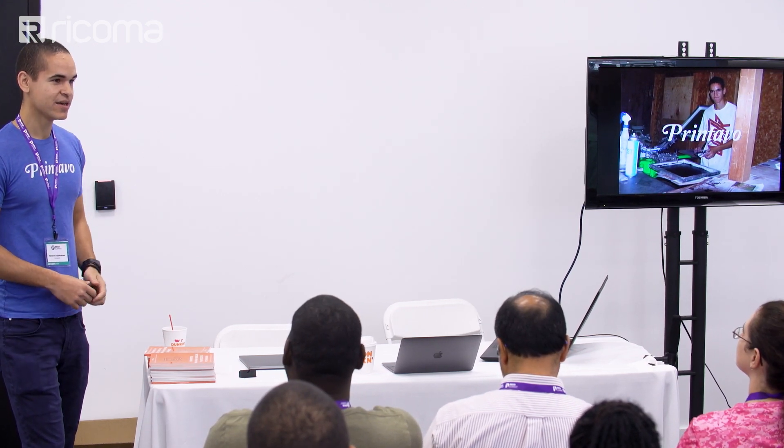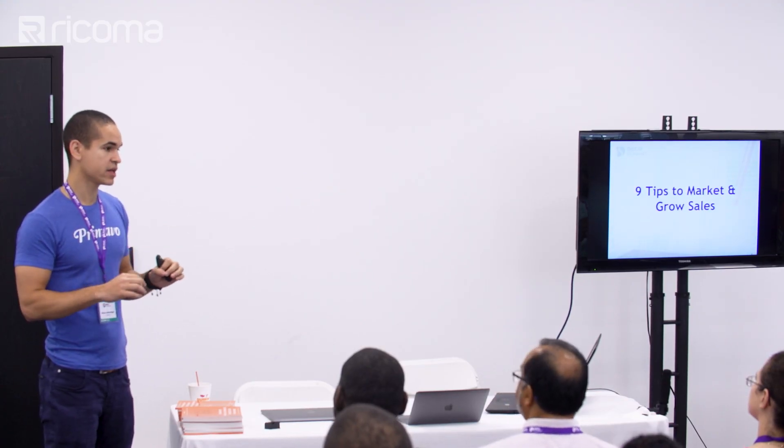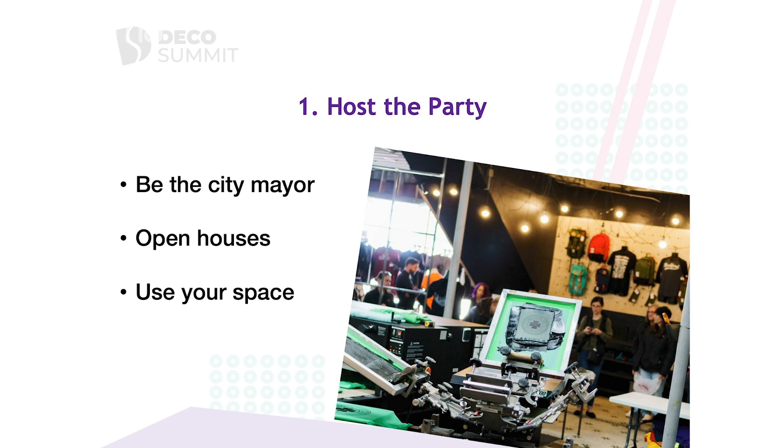I went to a school called University of Illinois in Urbana-Champaign. Today what I wanted to cover and share with you guys are some really good, easy tips to take away to increase your marketing and sales for your business.